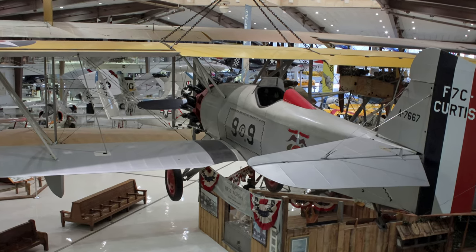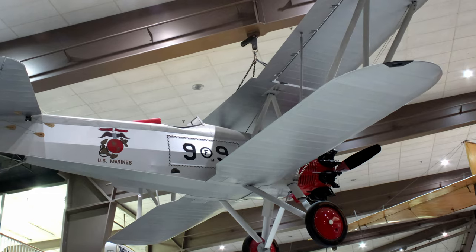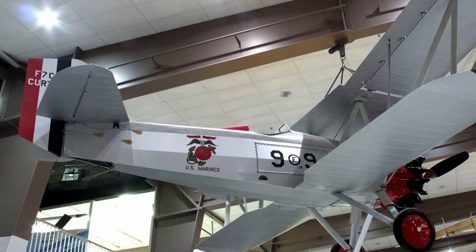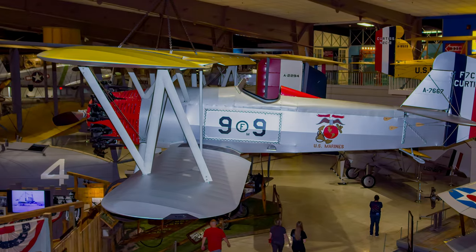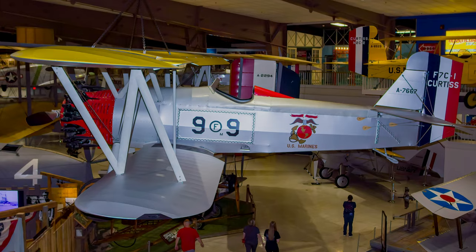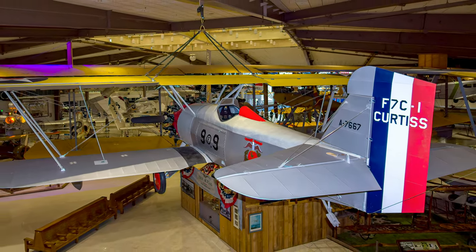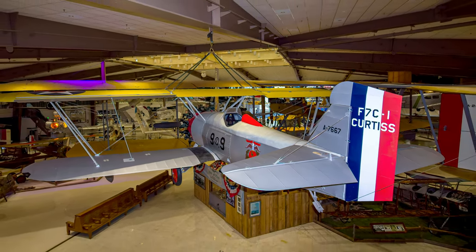While designed as an aircraft carrier-based fighter, it never saw the deck of a ship. Seahawks served with the Marine Corps' Red Devil aerobatic stunt team that gained fame flying exhibitions around the country. They entered service in December 1928 and were retired in 1933. This F-7C Seahawk is displayed at the National Naval Aviation Museum.